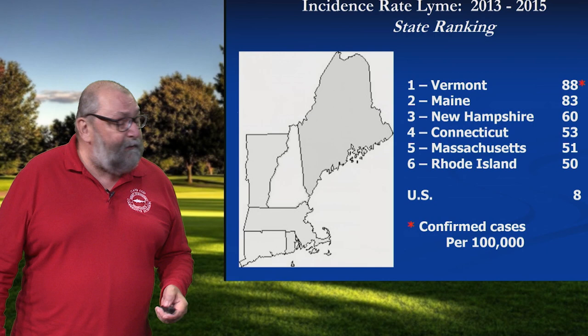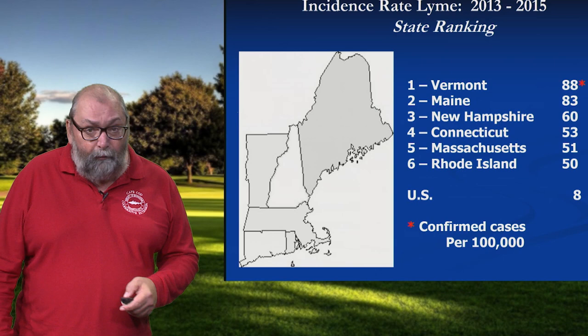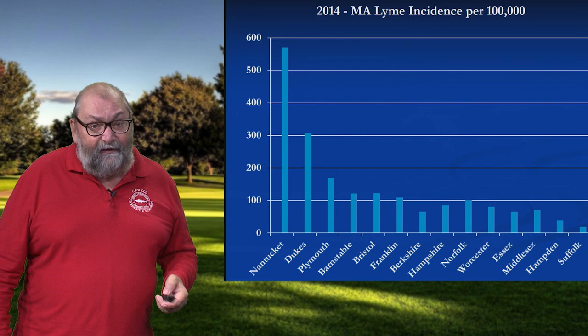If we look at the New England area, all six New England states occupy the top six positions in the country. So if there was any question at all whether we're living at ground zero, this takes it off the table completely. If we look at this across the Commonwealth, Nantucket County and Dukes County — Martha's Vineyard — they have more cases of Lyme disease than any other place in the visible universe.